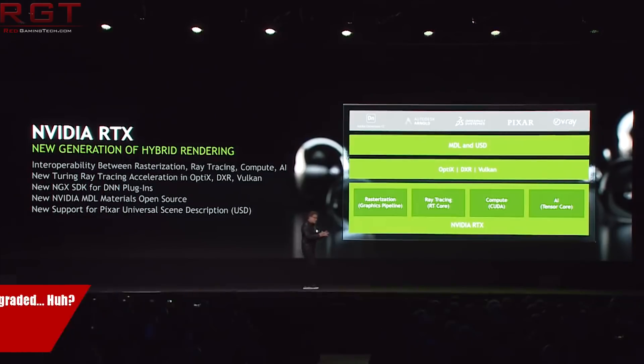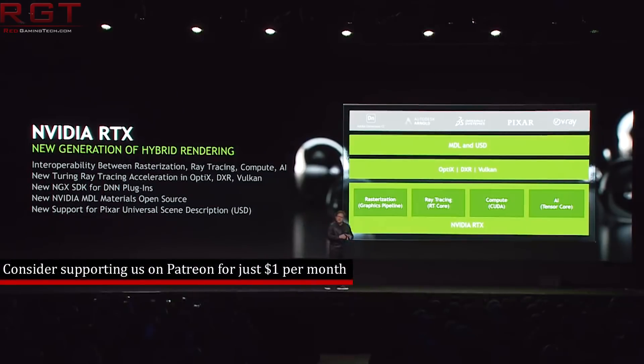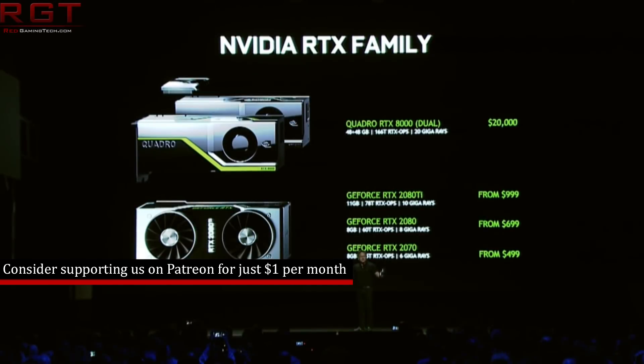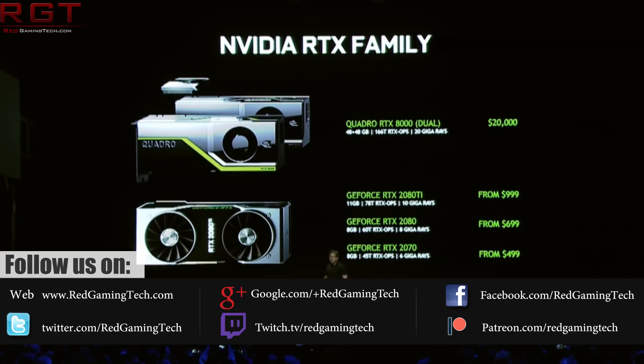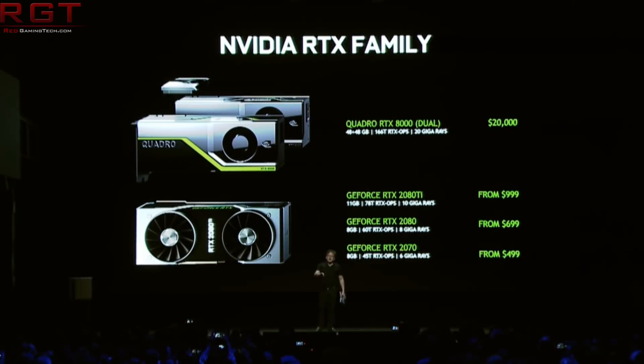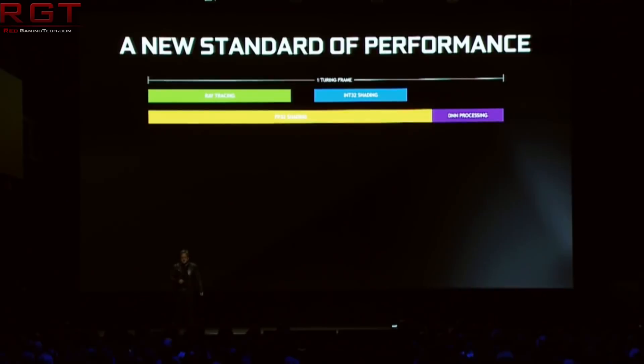We have quite a bit to get through from Nvidia, so we're going to kick things off with the RTX 2080 Ti. While the release was delayed, many reviewers managed to get their hands on it and have released benchmarks. We have professional overclocker Kingpin, who has broken the 3DMark Hall of Fame record with an LN2 overclocked RTX 2080 Ti.